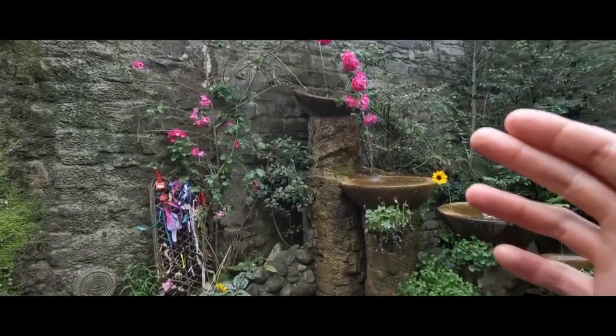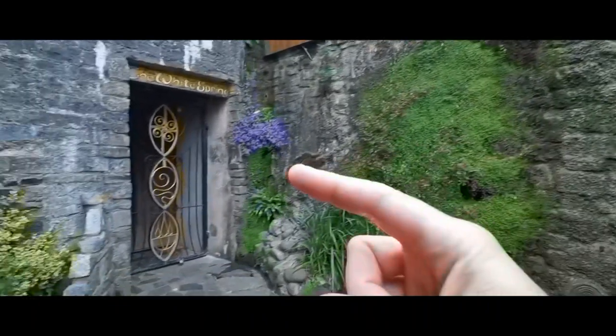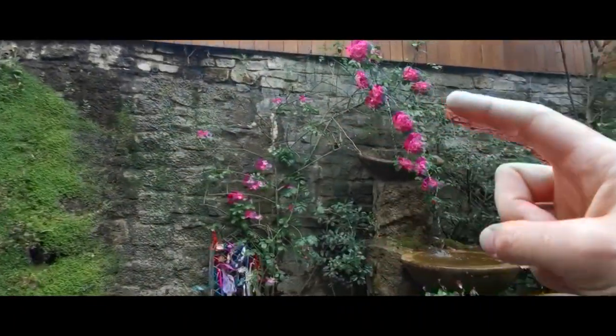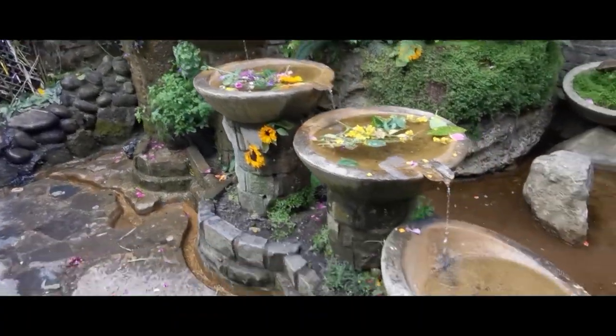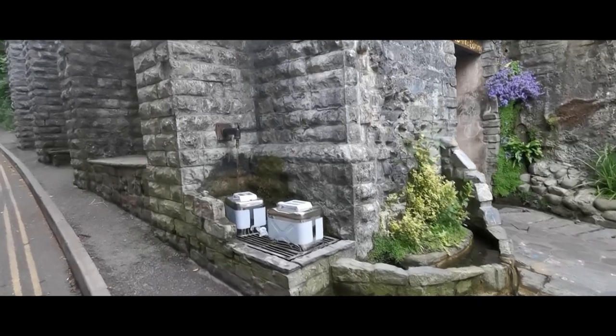This one is also the White Spring. It comes from an extra pipe that comes through the spring, up through the wall, and then they've created this lovely water feature. But don't worry — this spring is overflowing. You can't really see inside.